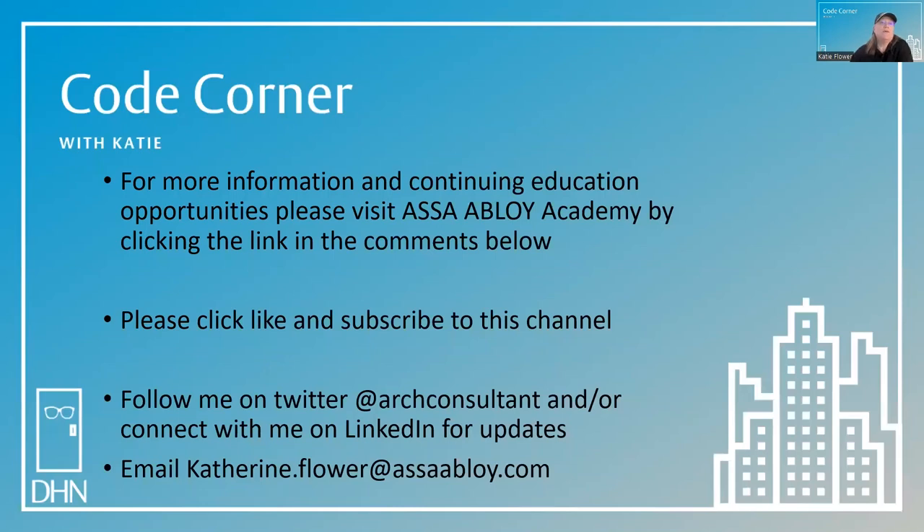For more information and continuing education opportunities, please visit us at the Allegion Academy by clicking the link in the comments below. Please click like and subscribe to this channel. You can follow me on Twitter at Art Consultant, or connect with me on LinkedIn for updates. You can email me with code questions at katherine.flower@assaabloy.com. Thanks for joining me in the Code Corner today. My name is Katie Flower and my goal is to help you achieve security in the built environment.